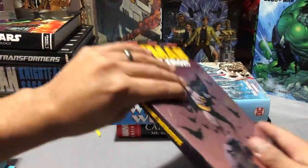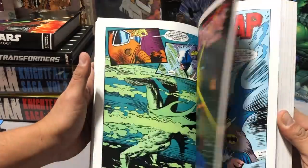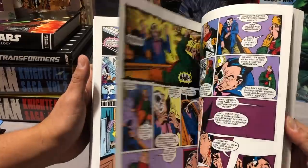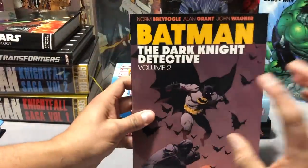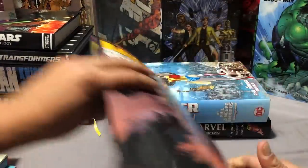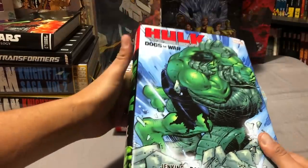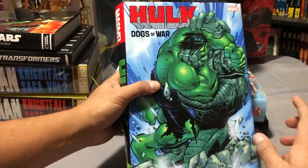Then we got Batman Dark Knight Detective. I do have some InStockTrades and DCBS comics coming to me that are somewhere in transit — I don't know what's going on with my post office. I'm kind of glad they'll wait until March because this haul was pretty big. This is set after Crisis on Infinite Earths. I'm going to be doing a comprehensive reading order of Batman sometime in the near future. I've also done an overview of Wonder Woman and Captain Marvel on the channel, and the Hulk Dogs of War hardcover. My comprehensive reading order of Incredible Hulk Part 2 is coming out this Friday.